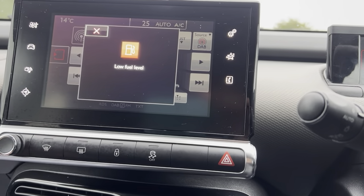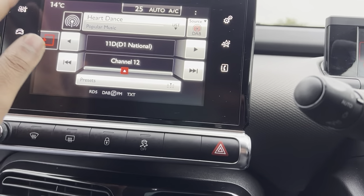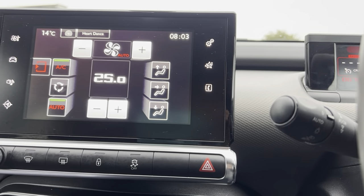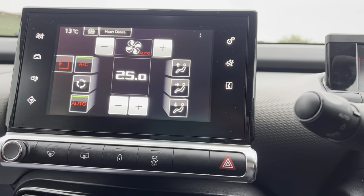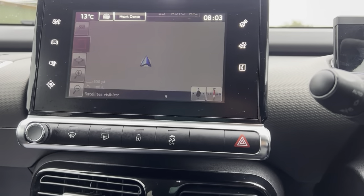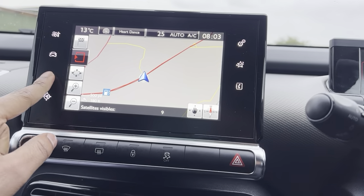DAB radio, FM and AM as well. Climate control — does have AC. All touch screen as well. Very, very well equipped vehicle. Does have a sat nav as well — everything you need it has.